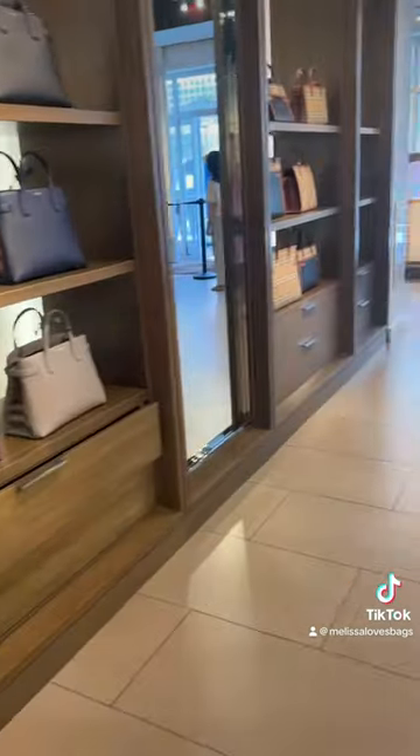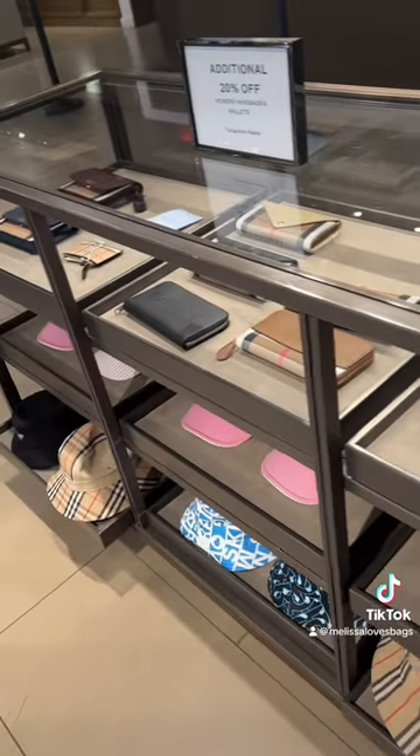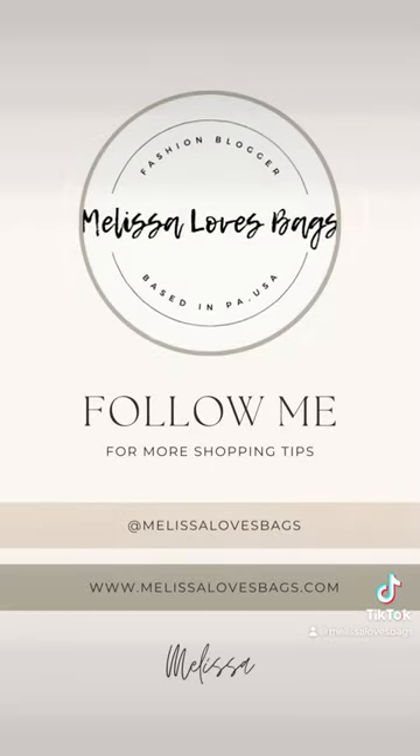Handbag options are older styles and usually only 40% off. Then there are the pieces that are made exclusively for the Outlet. These I do not recommend purchasing as they have a poor resale value. However, if you do like the style, they are around $700. Hope that helps.